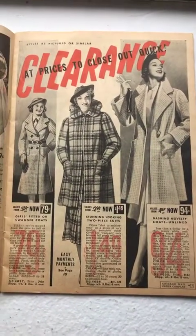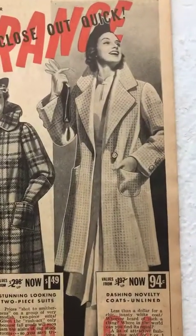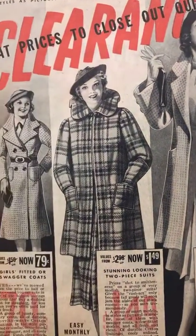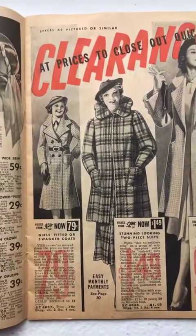Beautiful little suits — I love the cut of this one right here. That'd be great in piqué. I still have rolls and rolls of white piqué on my site if you guys need it.